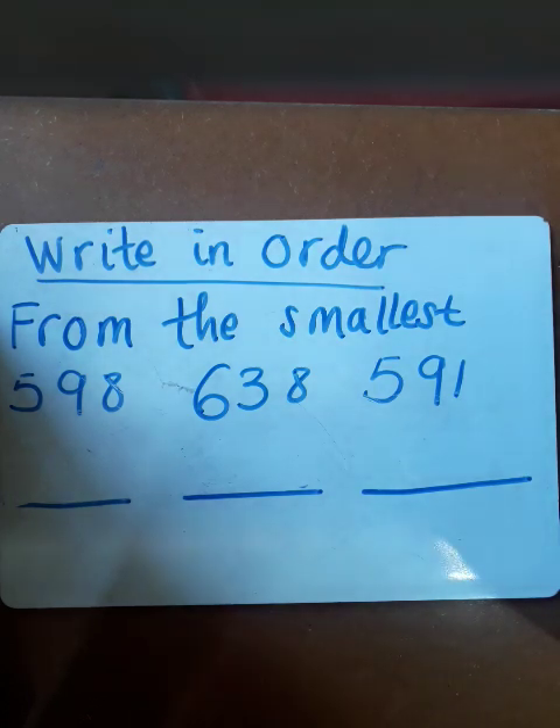Hello, Year 3s. I hope you're doing great. We are still moving on with our work on numbers to 1000, and today we are looking at writing numbers in order.